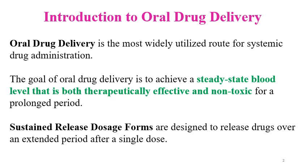Oral formulations may be immediate release, delayed release, or sustained release. The goal of all these drug delivery systems is to achieve a particular systemic blood concentration for the therapeutic effect. The goal of oral drug delivery is to achieve a steady state blood level that is both therapeutically effective and non-toxic for a prolonged period — simply put, the drug formulation should be safe and effective.